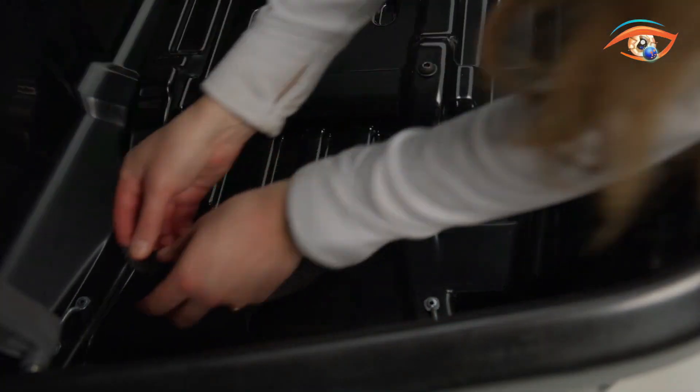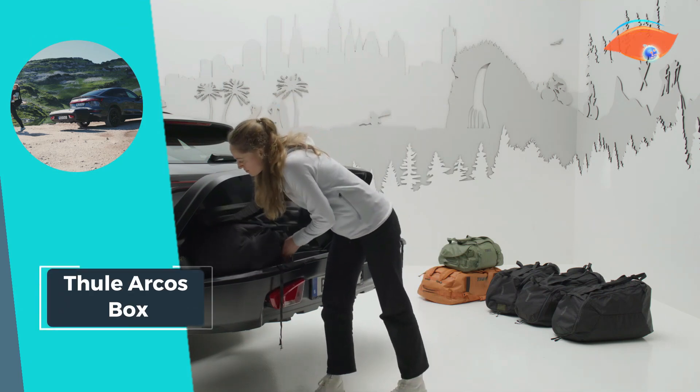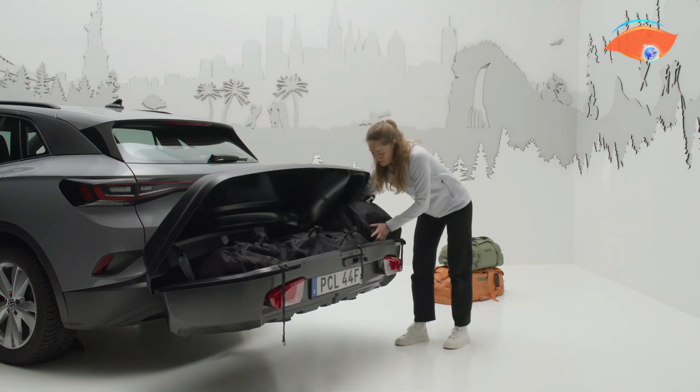Crafted from durable plastic and weighing 42.98 pounds, the Thulearchus Box combines functionality with convenience, making it an indispensable addition for those who prioritize efficient and user-friendly cargo transport.